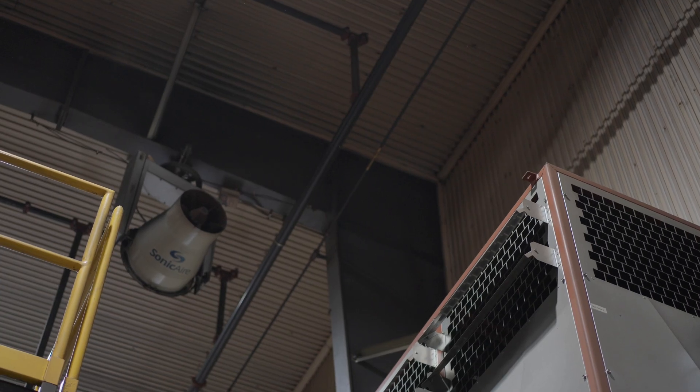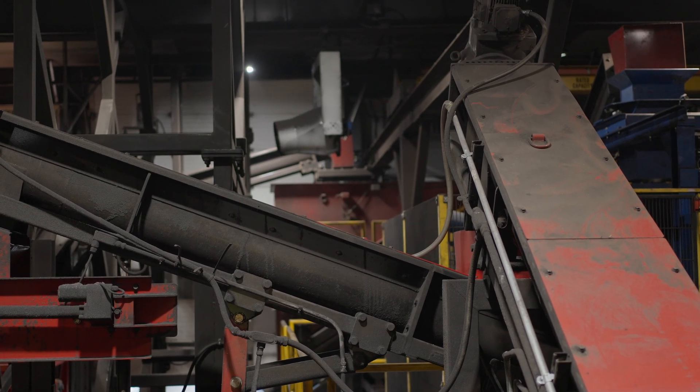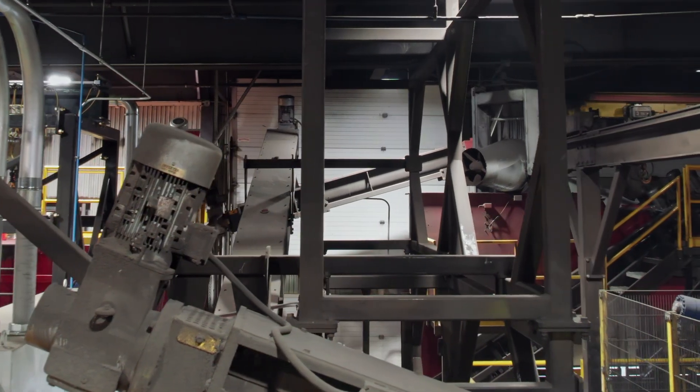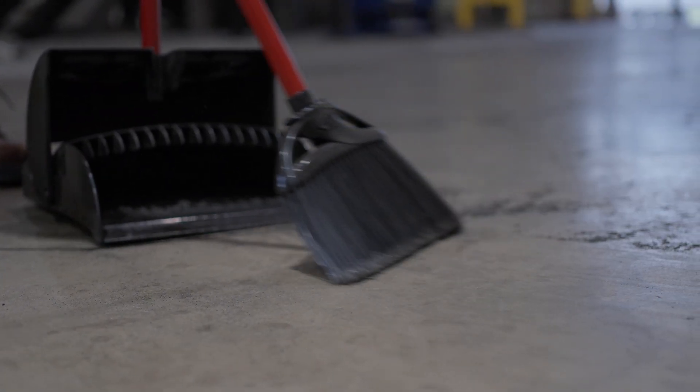For us to do a total blow down would probably take a good three or four hours, where now the fans run constantly 24 hours a day. It's just rotating and blowing dust off the beams and places we can't get at from top to bottom. We clean the facility entirely, top to bottom, probably every two hours.